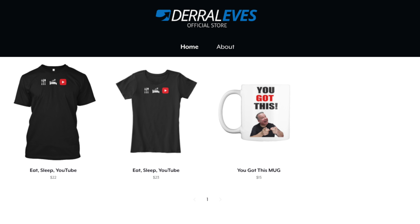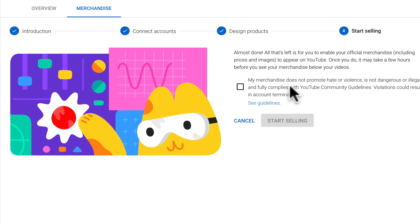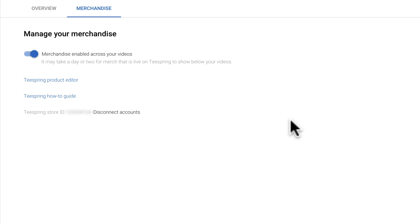The next thing you need to do is design some products on Teespring. Once your designs are complete and you have products on your store, go ahead and hit the complete button. YouTube has guidelines that your merch doesn't promote hate and violence, and that it fully complies with the YouTube community guidelines. I've put a link in the description below so you know exactly what you're able to do and what you're not able to do.